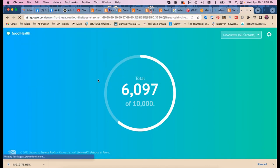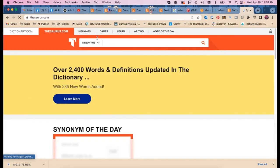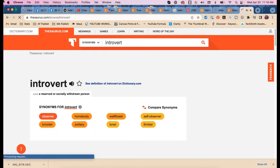Let's go to my favorite site: Thesaurus.com. I love my thesaurus — I have two real-life ones. One thing Etsy sellers do is get stuck in the echo chamber of their keyword tool. Looking up synonyms for 'introvert': wallflower, thinker, loner, homebody. 'Homebody' — I like that one.